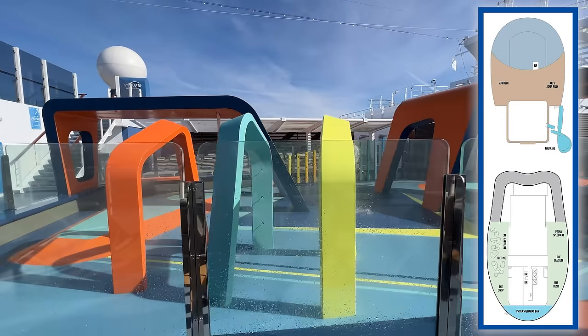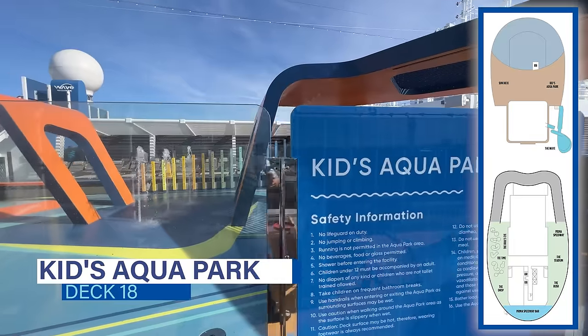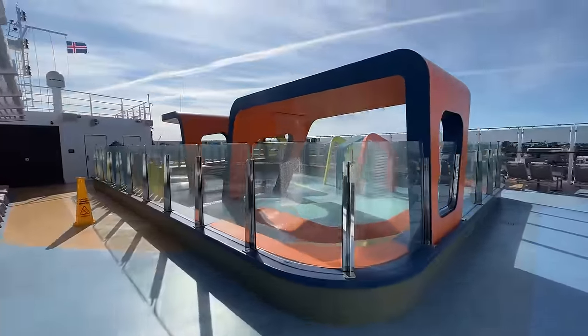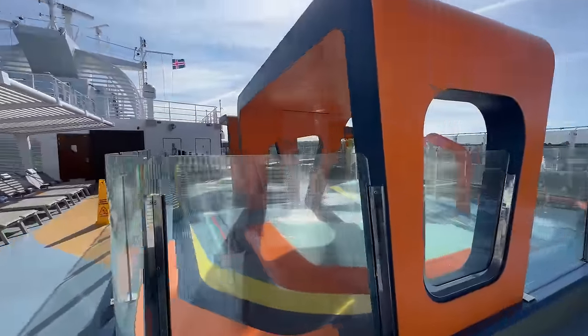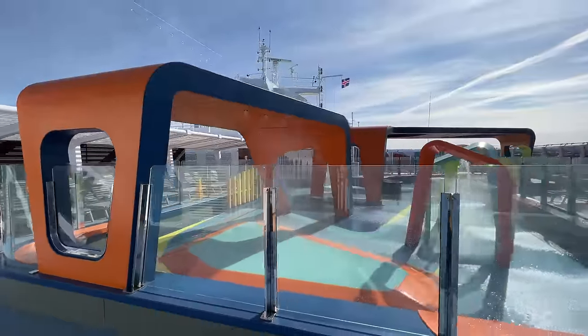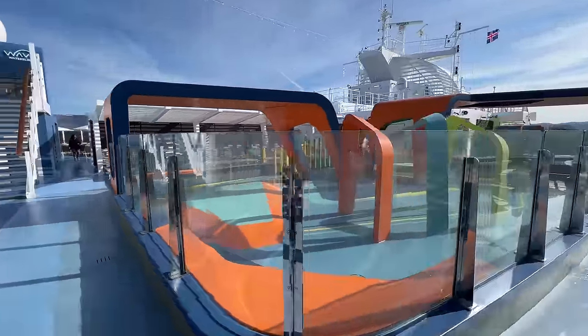Also all the way forward, but on deck 18, is the kids' aqua park. This water play area is located on the starboard side, with an additional sun deck on the port side for parents to relax. This aqua park includes multiple water features for the little ones. Honestly though, it is smaller than aqua parks on competitor cruise lines.